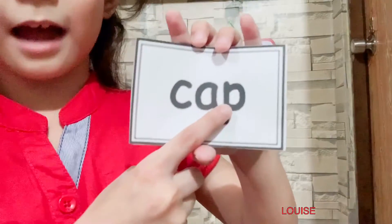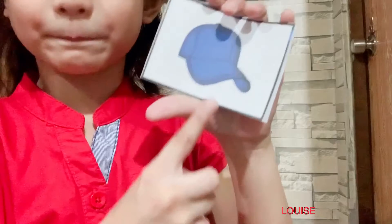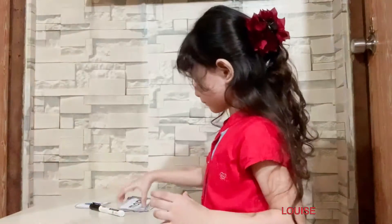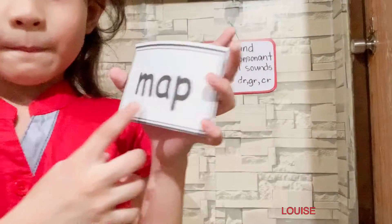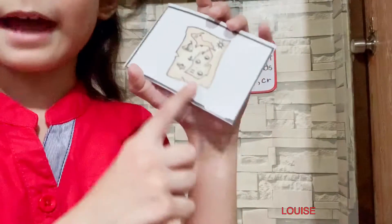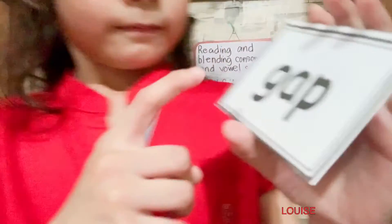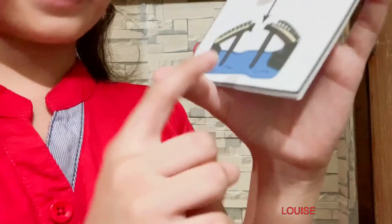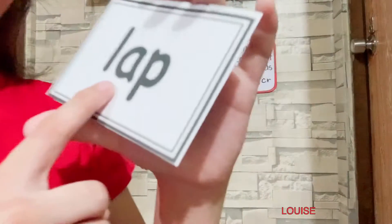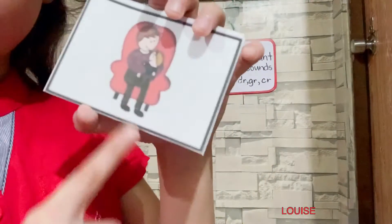C-A-P, cap. This is a cap. M-A-P, map. This is a map. G-A-P, gap. This is a gap. L-A-P, lap. This is a lap.